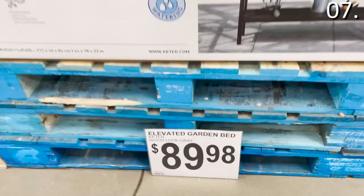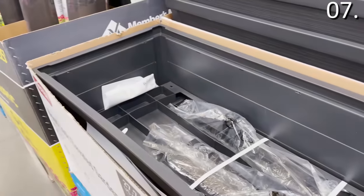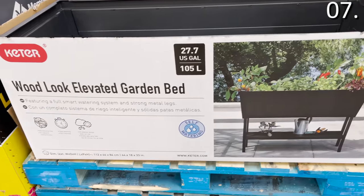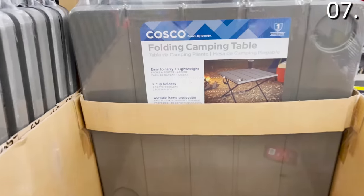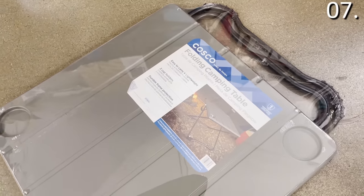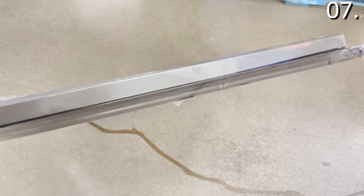In the number seven spot, one of the coolest products I've ever seen sold at Sam's Club. First, the elevated garden bed — highly practical, $89.98, nicely manufactured, approachable price. The folding camping table you see right here is $24.98 — great for any portable chairs you might have, also good for tailgating and other opportunities where you need to quickly get a table ready.